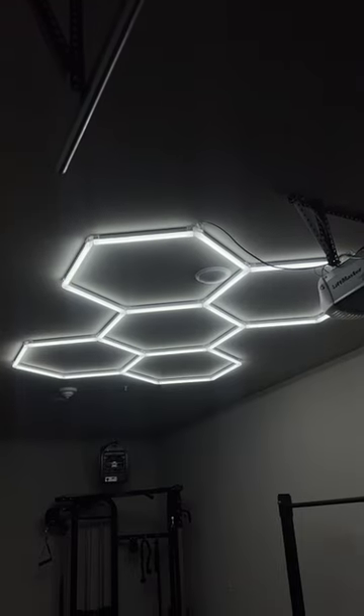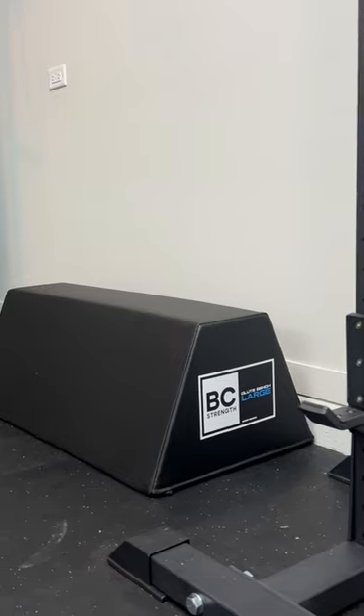I have been wanting a home gym since 2020 and I'm finally living in a space where I'm able to do that, so I'm going to show you exactly how I turned this one-car garage into a gym that has pretty much everything that I need, and how much it cost.